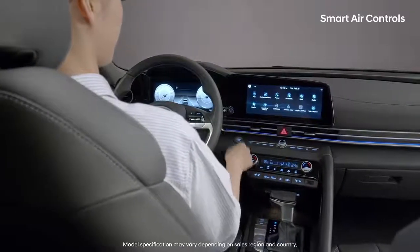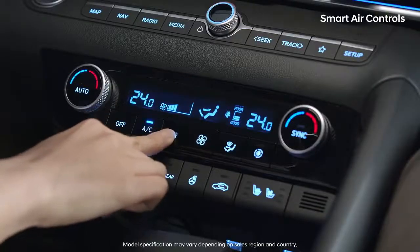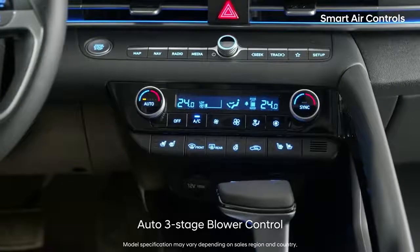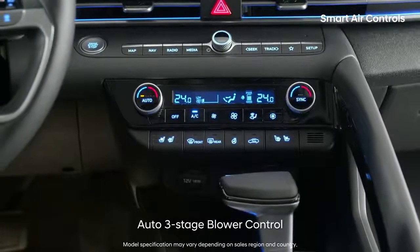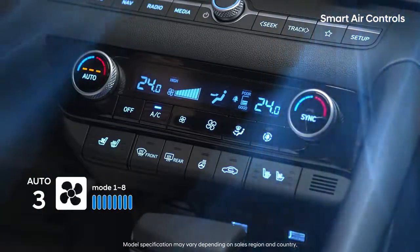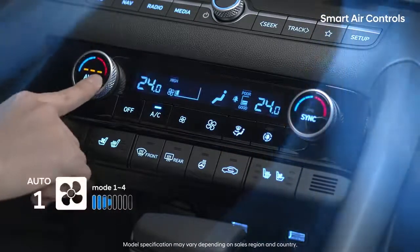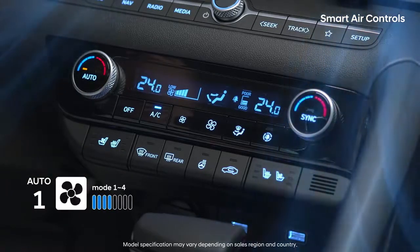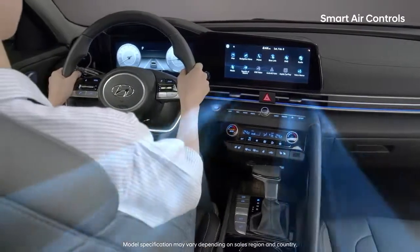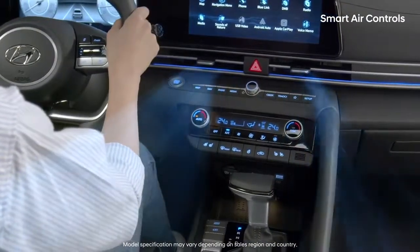The smart Elantra has split the auto air control into three separate modes. In auto mode 3, the airflow is adjusted from stages 1 to 8. In auto mode 2, it is adjusted from stages 1 to 6. And in auto mode 1, it is adjusted from stages 1 to 4. If you want quick heating and cooling, choose mode 3. If you are sensitive to airflow intensity and noise, choose mode 1 for the most convenient use of auto mode.